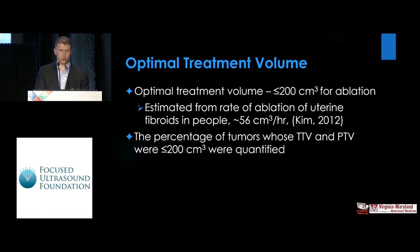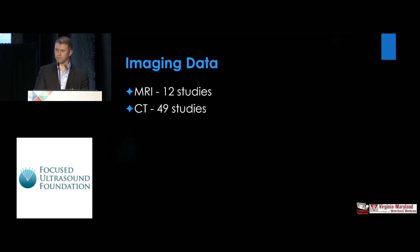Another point of consideration is the actual treatment volume that was possible. Some are small and some are large, so we picked 200 cubic centimeters as a cutoff to evaluate these. The imaging data evaluated included 12 MRI studies and mostly CT studies, because CTs were more prominent in the veterinary field and are available with thinner slices.